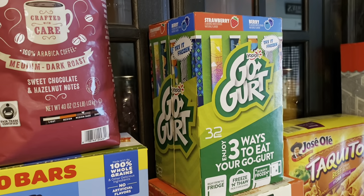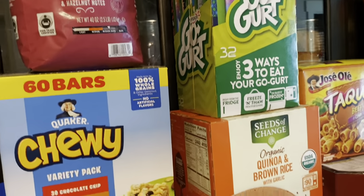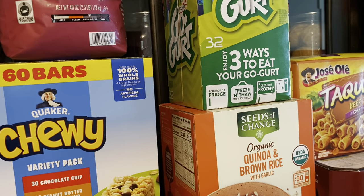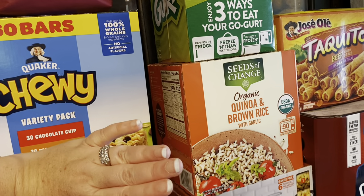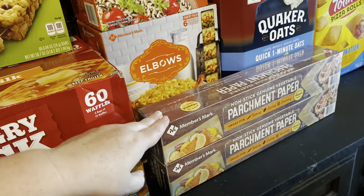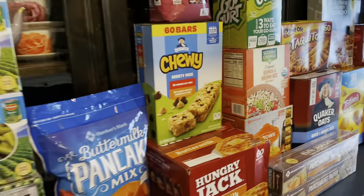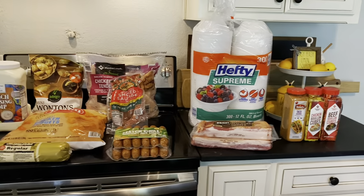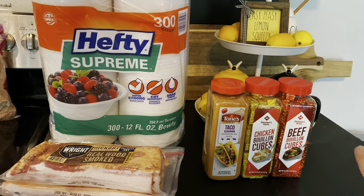I got the Go-Gurt — it was on sale, not something I always buy, but I knew my children would love it. We'll throw those in the freezer for a fun summer snack. I got the organic quinoa and brown rice with garlic — my family loves this. Then the elbow macaroni at a great price, parchment paper since I was completely out, some taquitos, and more oatmeal for the prepared pantry — oatmeal is one of those things you should just always have.